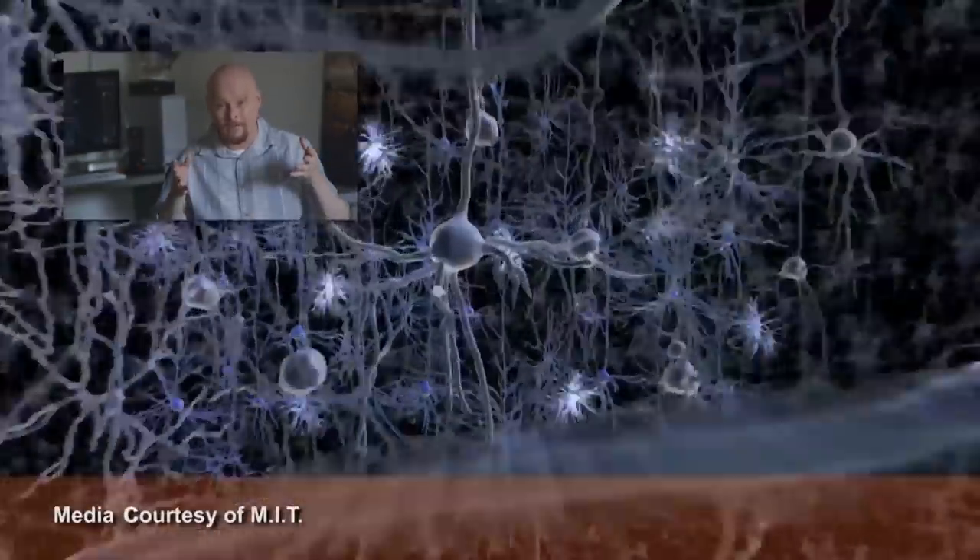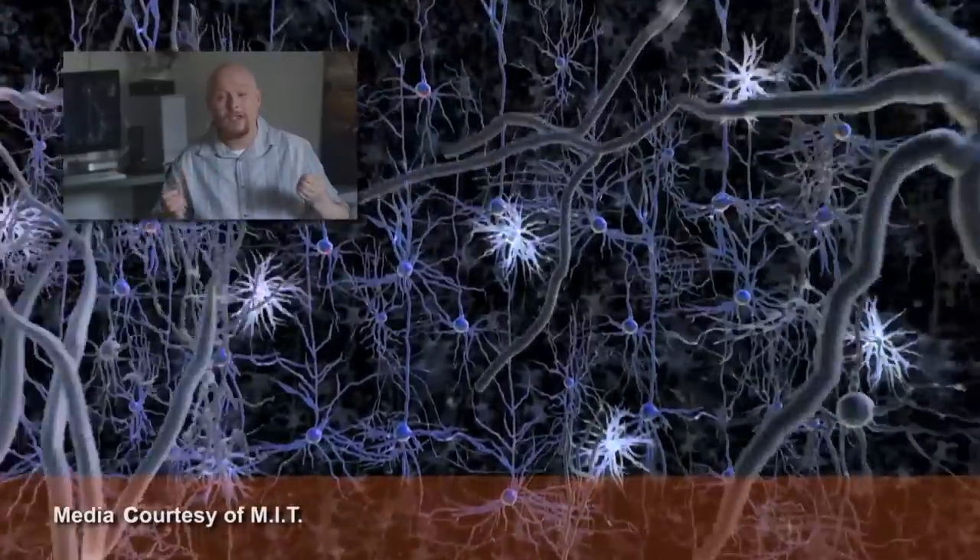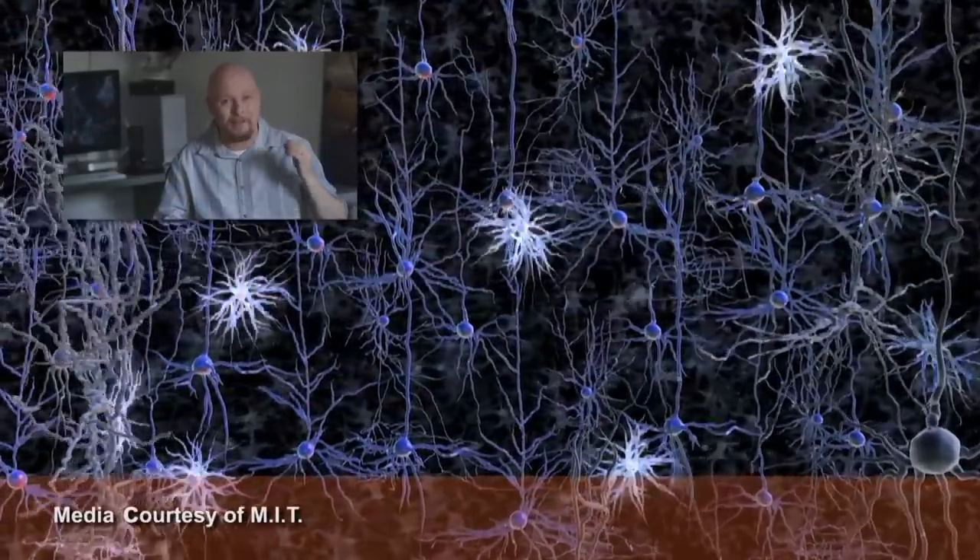Researchers with MIT and the University of Vienna recently published a study in Nature Methods describing how they made a 3D model of an organism's nervous system working in real time, millisecond by millisecond.